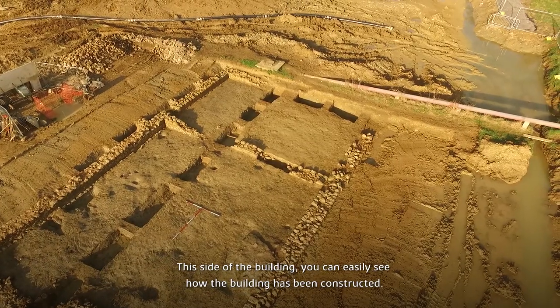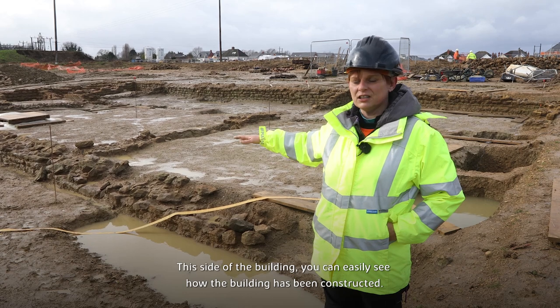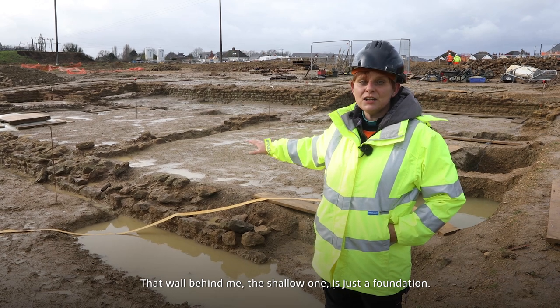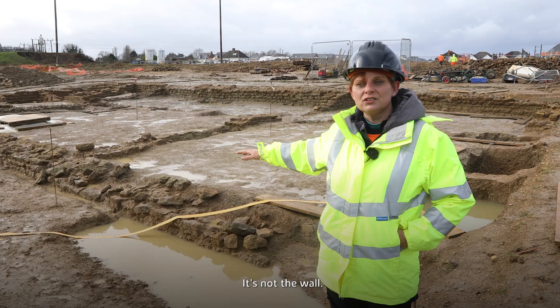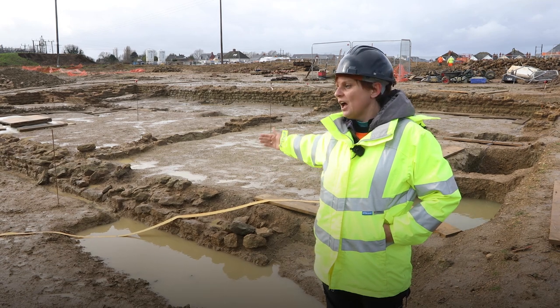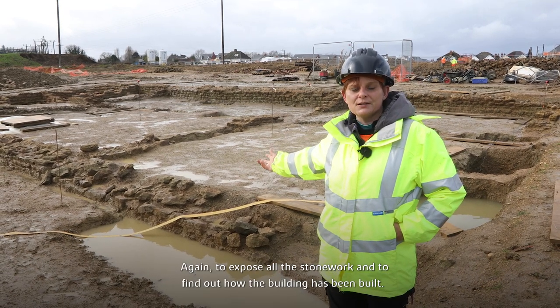On this side of the building, you can easily see how the building has been constructed. It's been terraced — cut into the slope — which is why that wall behind me, the shallow one, is just a foundation, not the full wall. We removed the deposit and the foundation trench to expose all the stonework and find out how the building has been built.